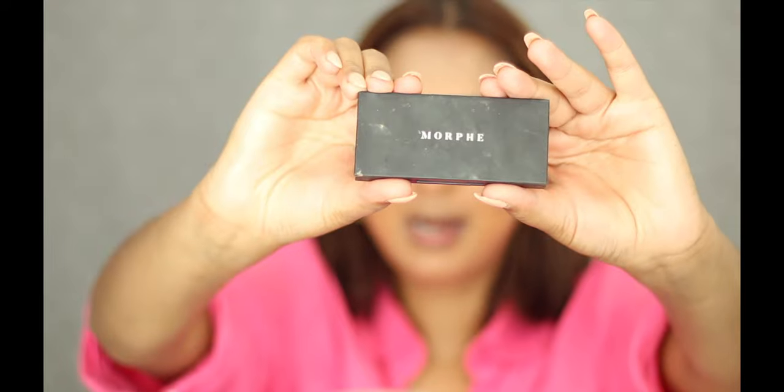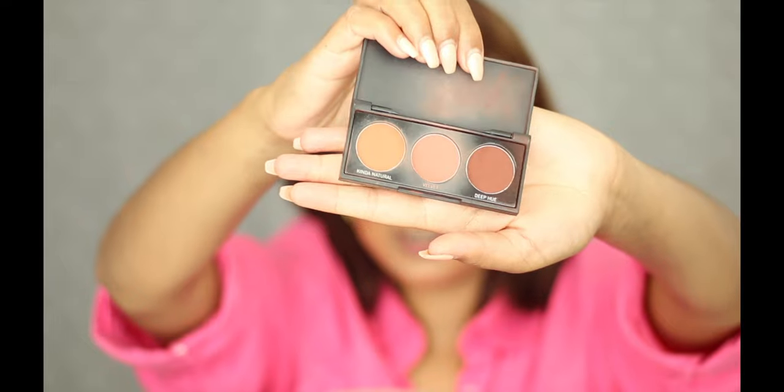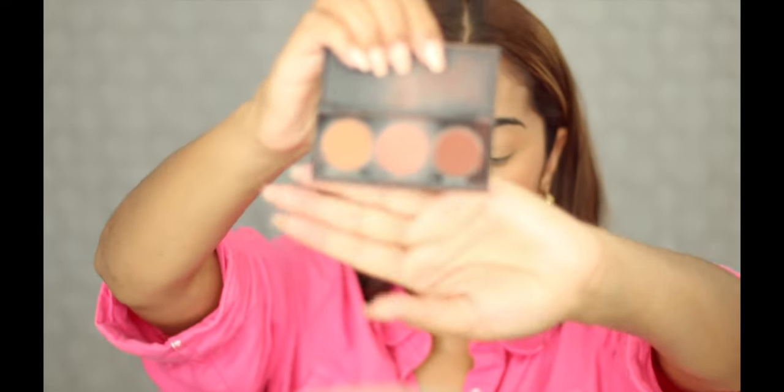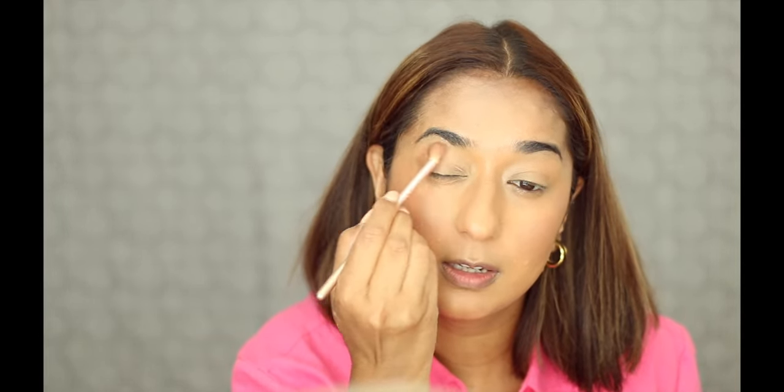Now we will do eye makeup very quickly — clean girl style. For that I will use this palette. This is a very lovely Morphe palette number 3B, and the shade name is Pure Nude. There are 3 shades with which you can create a lot of looks. First of all, I will use the brown shade on my entire eye. We will use a round tip brush with the brown shade in the outer corner, inner eye corner, and the crease. We will do it slowly because we don't need perfection — we need a natural eye look.